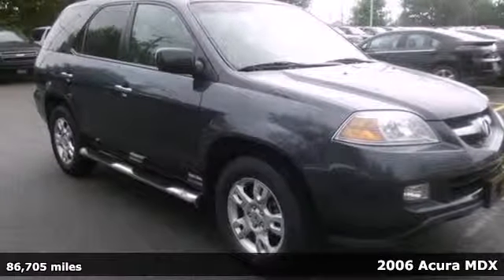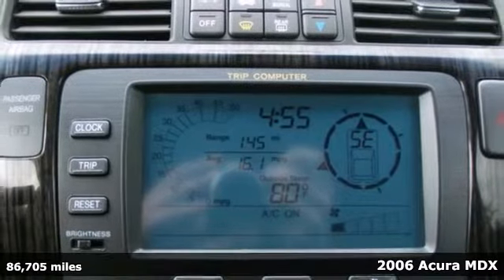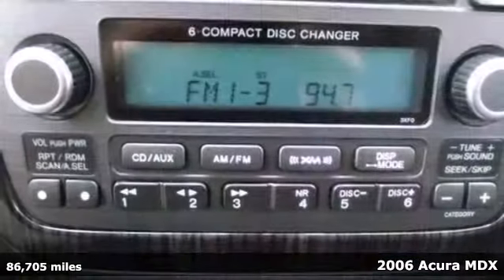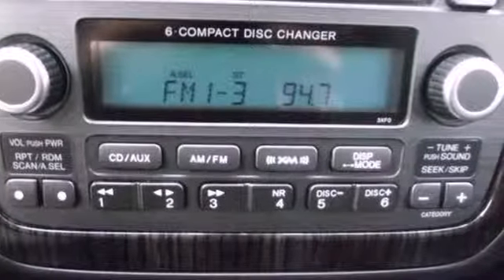Here's a 2006 Acura MDX. It comes loaded with standard features including satellite radio, leather seats, power moon roof, a rear lift gate door and automatic climate control.